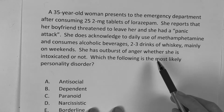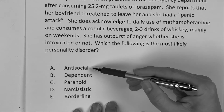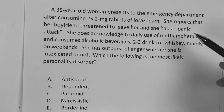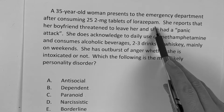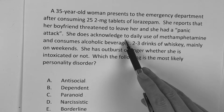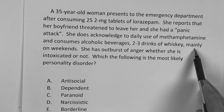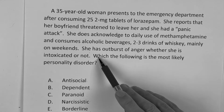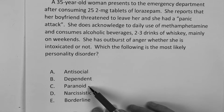A 35-year-old woman presents to the emergency department after consuming 25 two-milligram tablets of lorazepam, also known as Ativan. She reports her boyfriend threatened to leave her and she had a panic attack. She acknowledges daily use of methamphetamine and two to three drinks of whiskey mainly on the weekends. She has outbursts of anger whether she is intoxicated or not. Which of the following is the most likely personality disorder? Answer choices: antisocial, dependent, paranoid, narcissistic, or borderline.